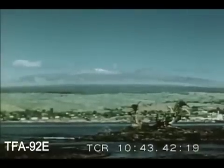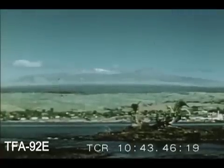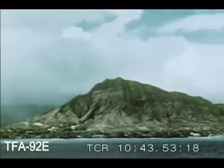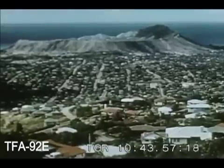The highest point on any of the islands is Mauna Kea on the island of Hawaii, at 13,825 feet high. A good example of the island formation is an old volcano close to the city of Honolulu on the island of O'ahu.